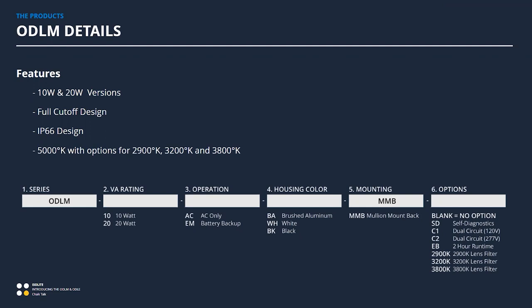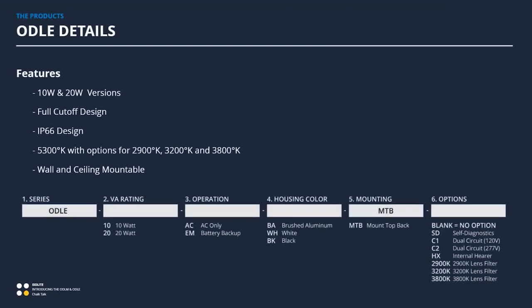Housing colors include brushed, white, and black. The ODLM mounts to a mullion and includes features expected from an emergency light: self-diagnostics, extended run time with the EV option, and an AC version with dual circuit options for the City of LA, where that's a requirement for devices of this type.